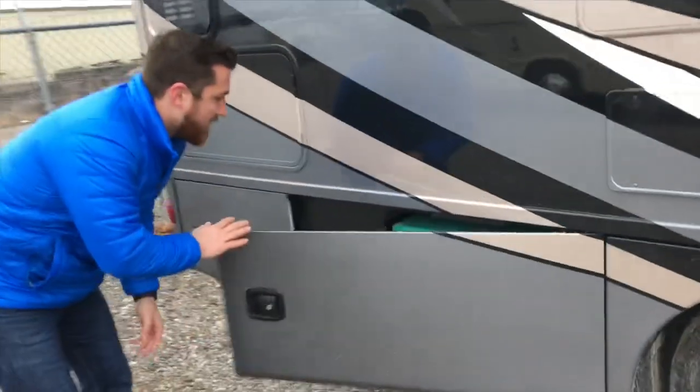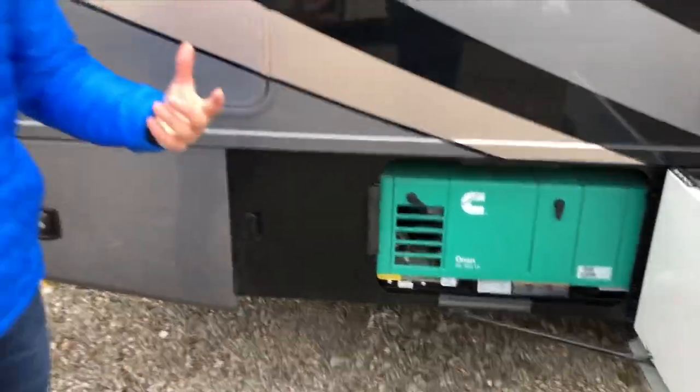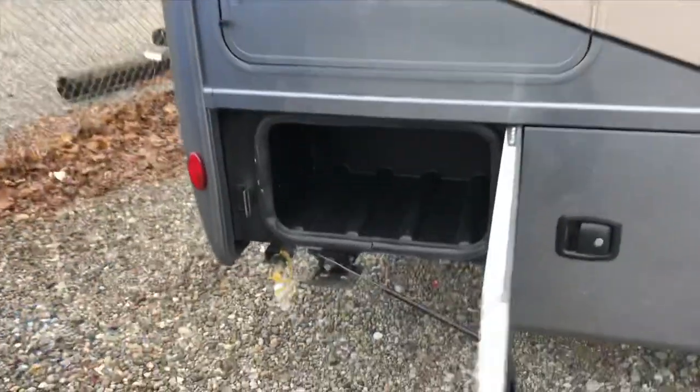A little bit farther down, you do get the Cummins Onan generator. This LP generator comes standard, so the upgrade is an option. There's also more storage in the back.